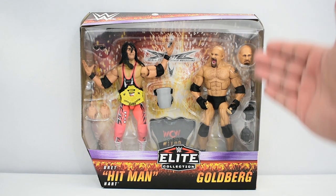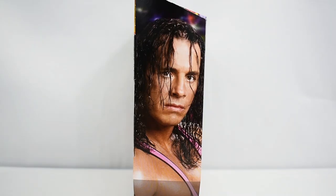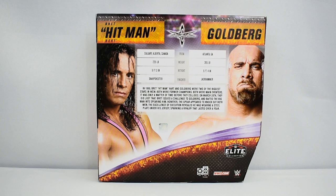Looking at the front of the box, you see this really cool Monday Nitro design. On the sides you see an image of Bret Hart and Goldberg. The back of the box continues with the WCW Monday Nitro aesthetic, featuring images of Bret Hart and Goldberg, stats, and a read-up of this set.